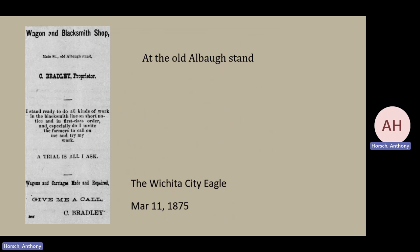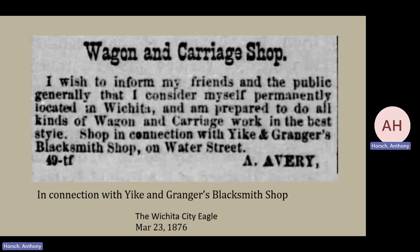Then we have the rise of another gentleman, Mr. Bradley, coming in 1875, headquartered at the old Alba stand. So what became of Mr. Alba deserves some investigation — whether he passed on, moved out of the area, or retired, it's hard to tell. And then another year later, Mr. Avery is now fully invested in the Wichita trade, but notice that his shop is in connection with Yaik and Granger's blacksmith shop, so he is primarily focused on wagons and carriages.